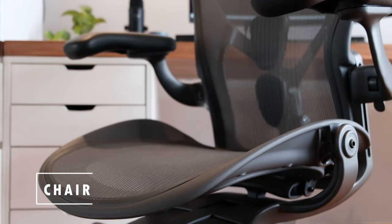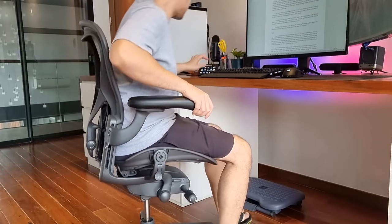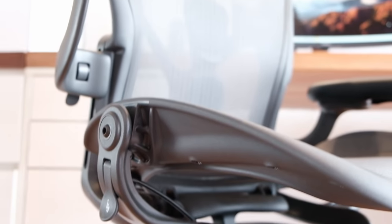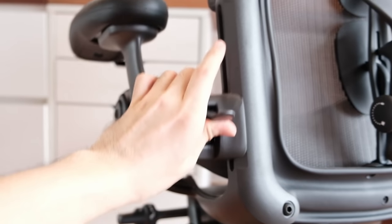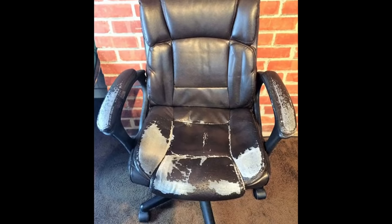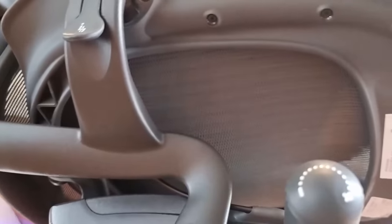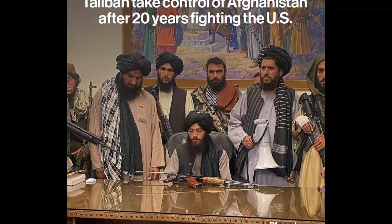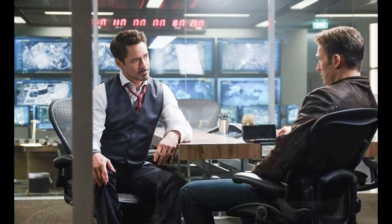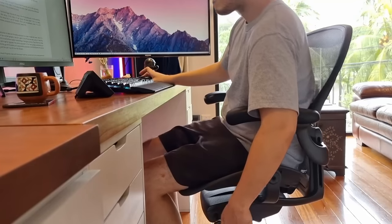I am rocking a Herman Miller Aeron carbon chair, size B. Similar to my experience with my speakers, I bought this chair with the goal of it being one of the last chairs I will own in my lifetime. The Aeron is made out of a combination of high industrial plastic and a weave of durable mesh string lining. Mesh chairs last infinitely longer in the tropics because you don't need to worry about fake leather peeling off, and it is more breathable. The Aeron is known to be one of the most ergonomic chairs created in modern history, and while everyone's backs and needs vary, the Aeron gives a lot of options on how you may want to sit without compromising your health and desired posture for productivity.